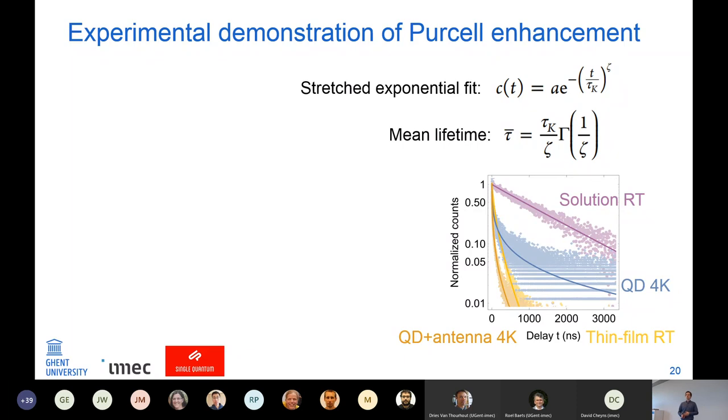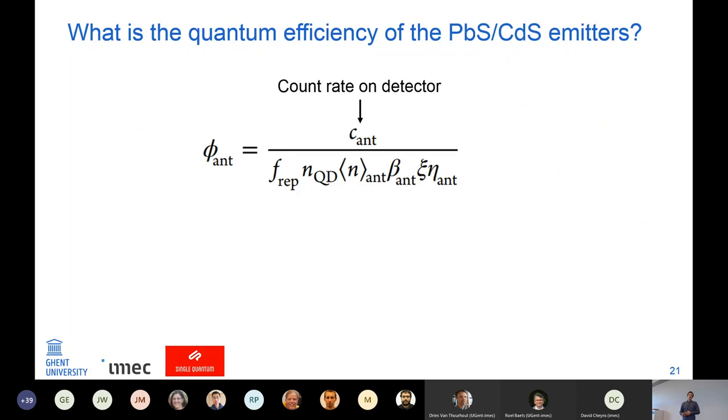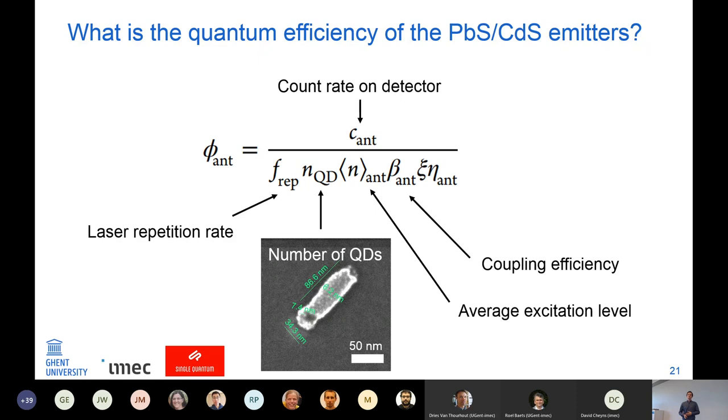To prove we are actually speeding up the quantum dot emitters, we fit the PL decay curves with a stretched exponential fit and extract the mean lifetime. The lifetime of quantum dots in the antenna goes down, but that's not all — because if you look at the formula for the radiative density of states there's also a quantum yield factor. To determine the quantum yield, we looked at the count rate on the detector divided by the repetition rate, the number of quantum dots, the excitation level, the waveguide coupling efficiency, waveguide loss, and detector efficiency.